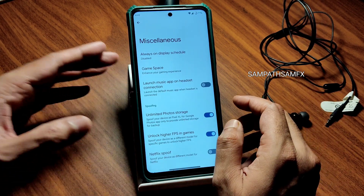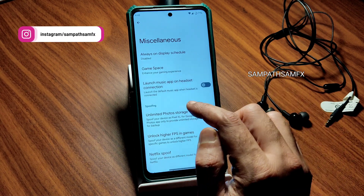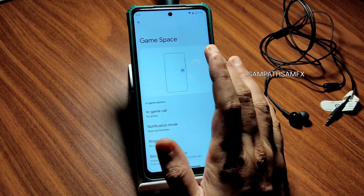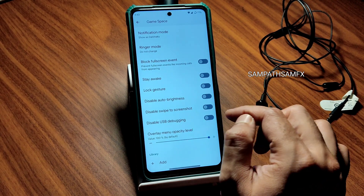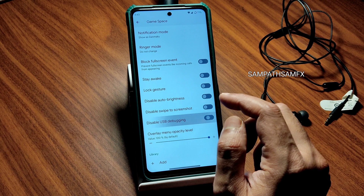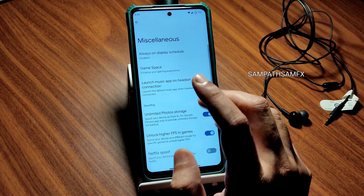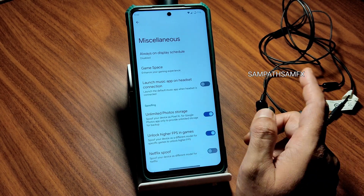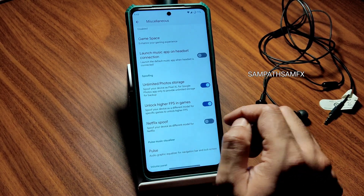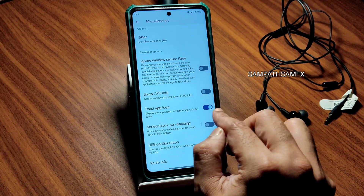In the main settings, there is a 'launch music app on headset connection' option — a useful new addition. Game Space lets you disable auto brightness, enable screenshot, and toggle USB debugging easily. If a game like PUBG New State is not playable due to USB debugging being enabled, you can turn it off here. Unlimited photo storage in Google and high FPS for BGMI or PUBG Mobile can be enabled here. Netflix Widevine support and jitter configuration are also newly added.